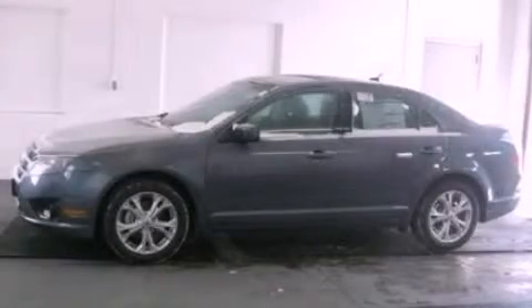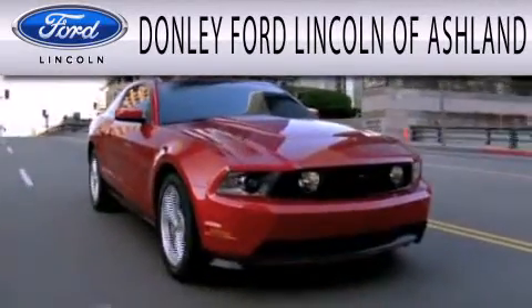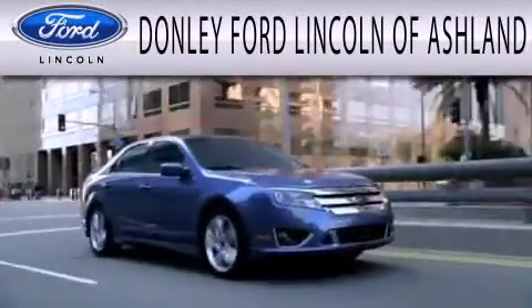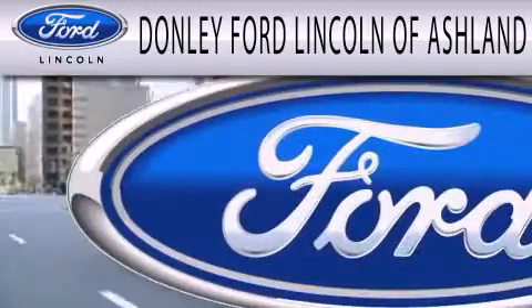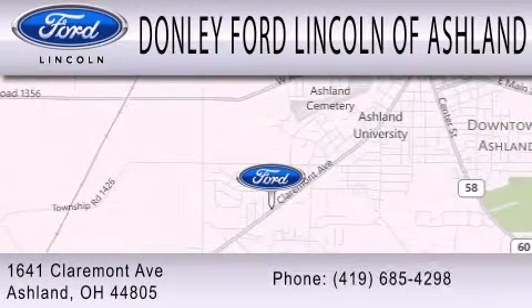Call now to find out how you can own this breathtaking vehicle. Donley Ford Lincoln of Ashland is dedicated to doing everything possible to ensure that the experience you have selecting your next vehicle is as pleasant as possible. We're located at 1641 Claremont Avenue in Ashland.